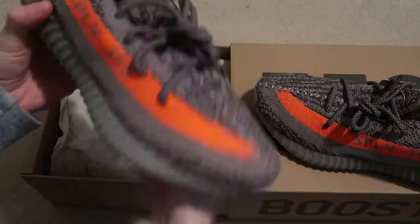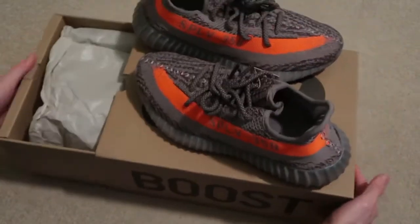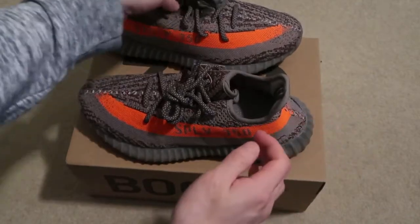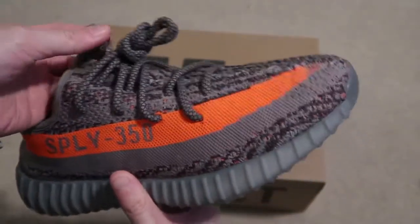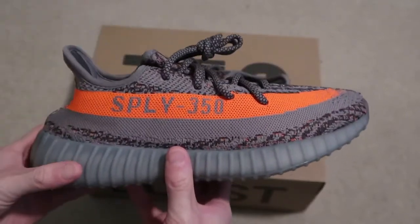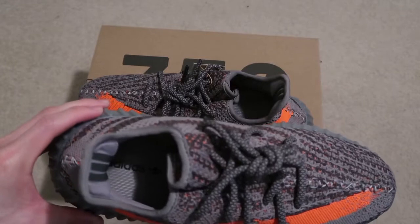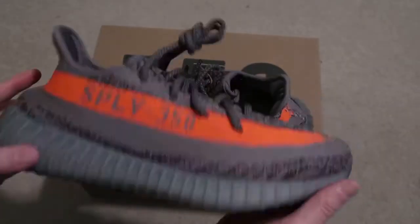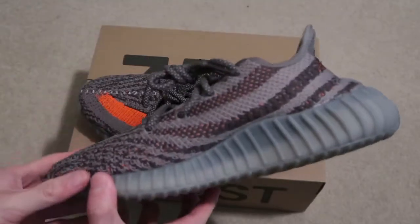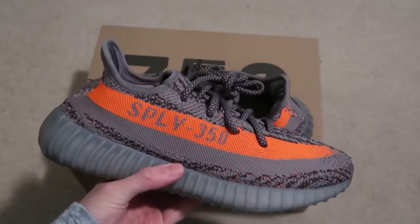These are fire — happy to hit on the Confirmed app. These are actually $240 instead of $220 because of the reflective material. Usually all reflectives get a $20 price hike. The Boost is nice, fire colorway — these are nice.